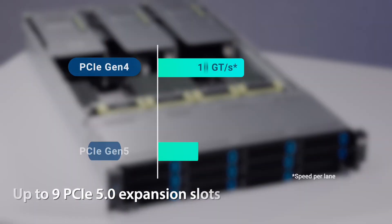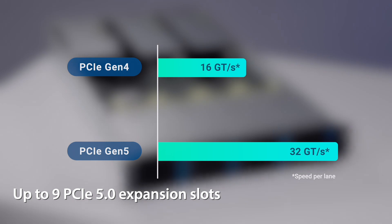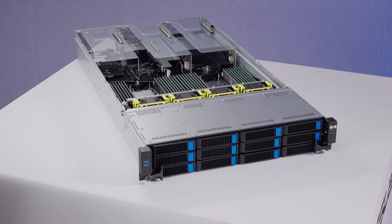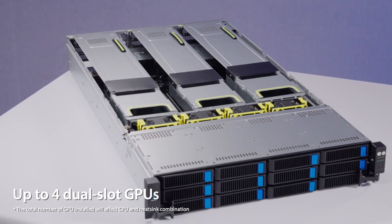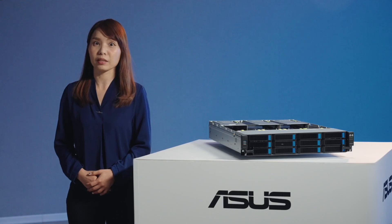Expansion flexibility reaches up to nine PCIe expansion slots for terabyte-scale data warehousing applications. One of the key features is the GPU-optimized architecture, designed to support up to four dual-slot GPUs for AI and HPC workloads.